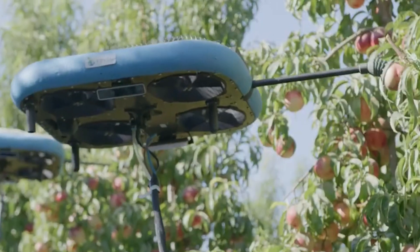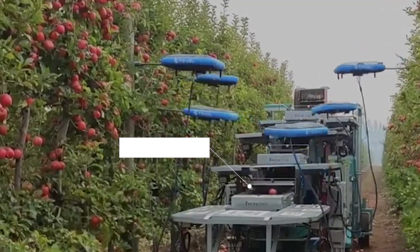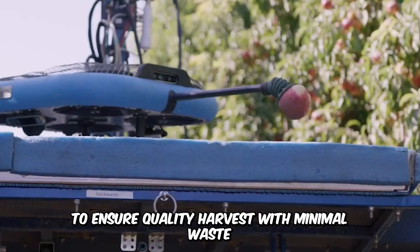This hovering technology closely resembles alien crafts, but it's just the fruit-picking autonomous flying robot by Tevil. These efficient machines selectively harvest fruits based on maturity to ensure quality harvest with minimal waste.